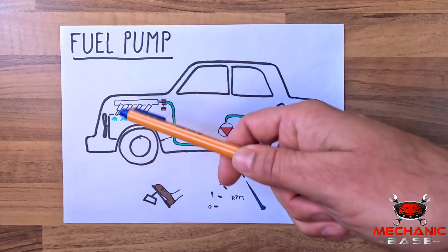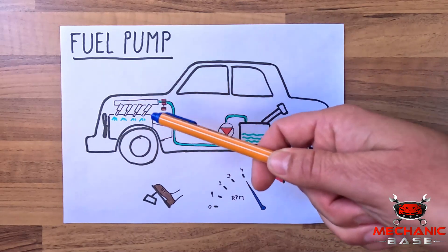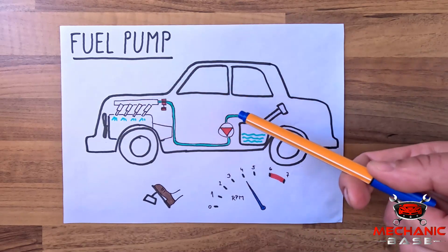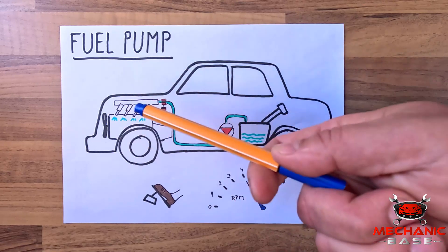In addition, cars with diesel engines or those with direct gas injection have an additional high pressure fuel pump. These take the fuel delivered by an in-tank pump and pressurize it to over a thousand bars before it gets injected into the engine.